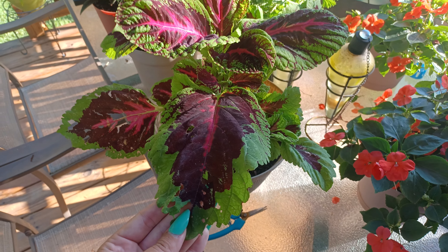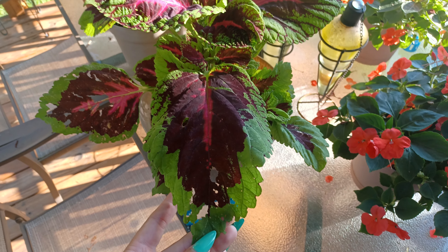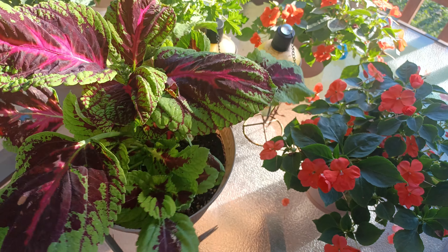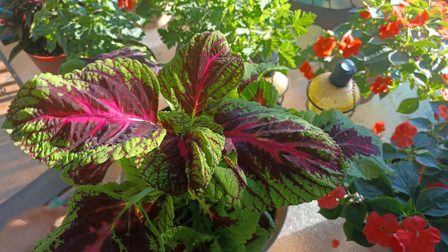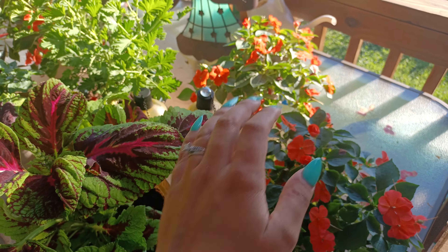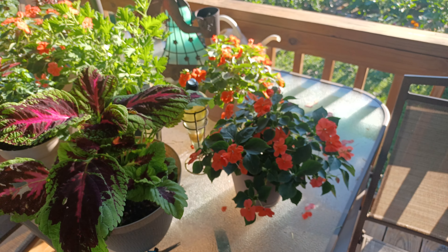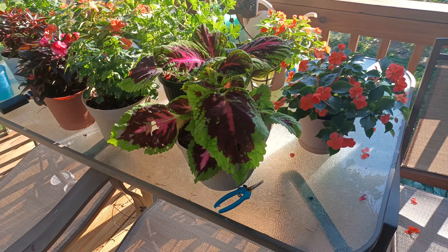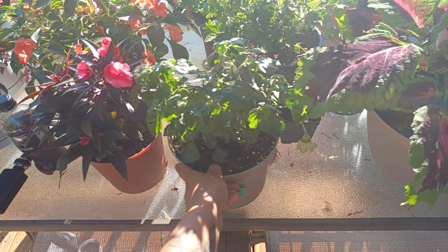The watermelon coleus looks really good aside from the pest damage. This looks like Japanese beetle damage. You can see it's starting to flower — has a little flower stalk there. These guys are doing great. These are the salmon impatiens. I love salmon colored flowers.